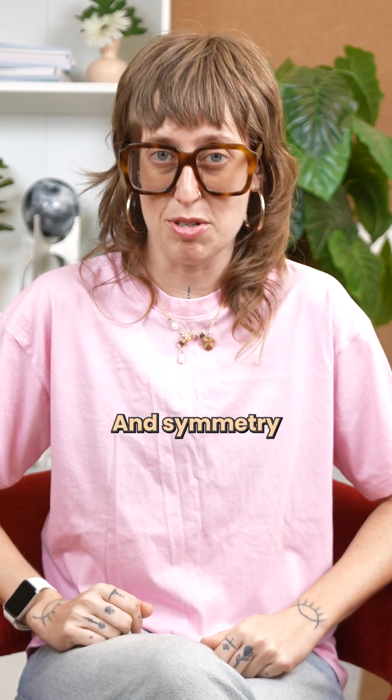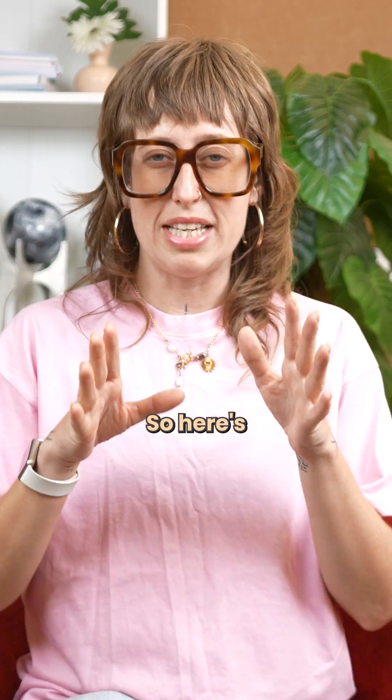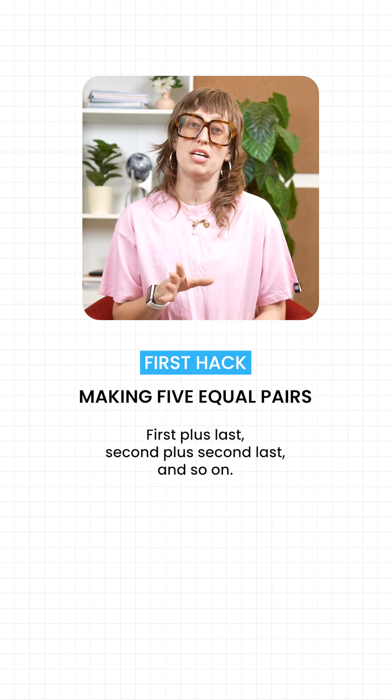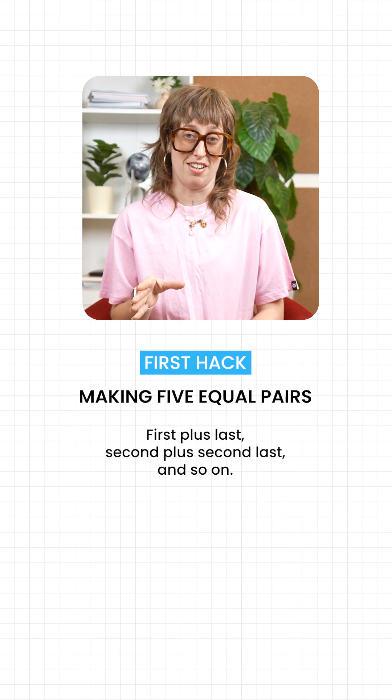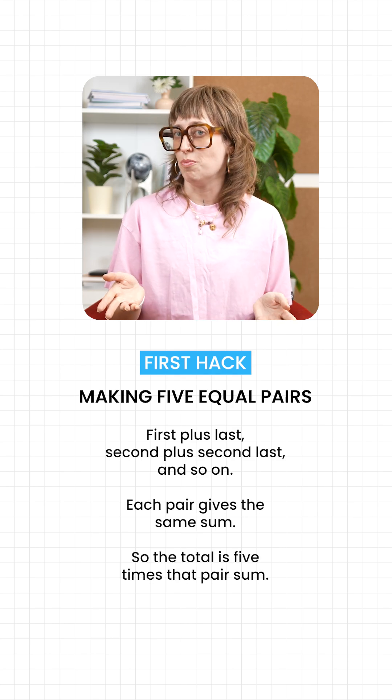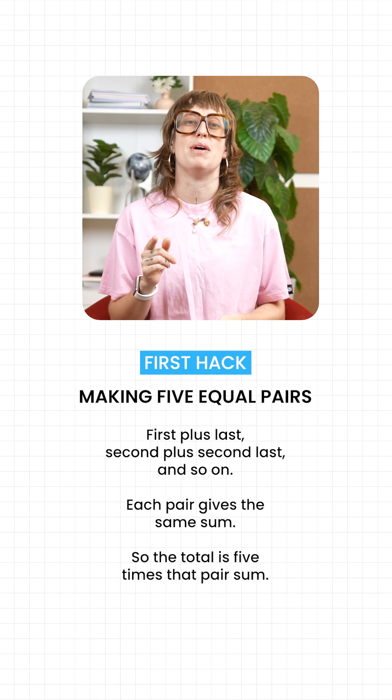10 in a row means symmetry, and symmetry means a shortcut. So here's the first hack: making five equal pairs. First plus last, second plus second last, and so on. Each pair gives the same sum, so the total is five times that pair sum.